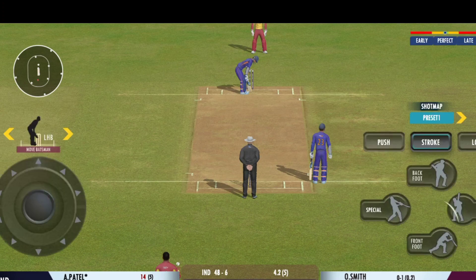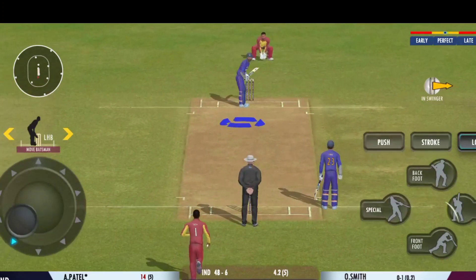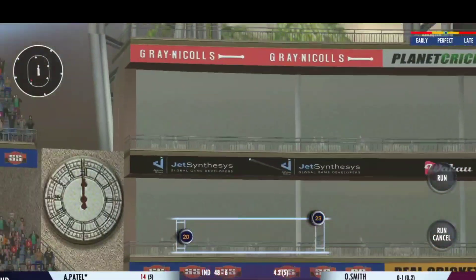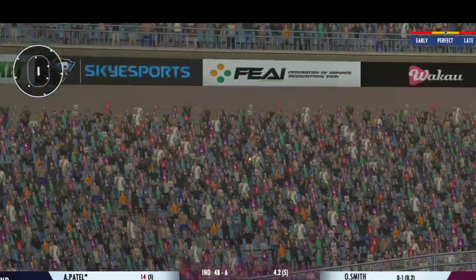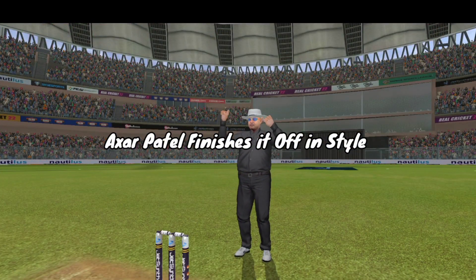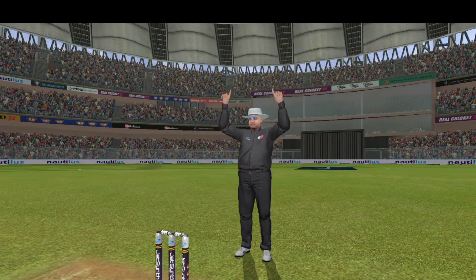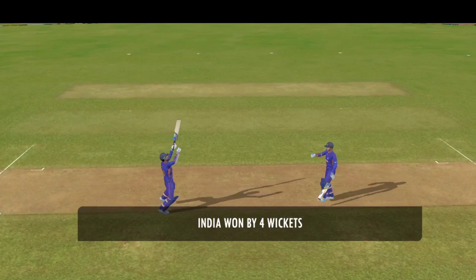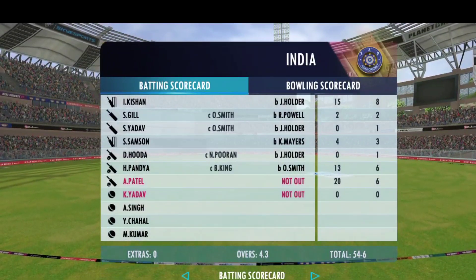It's very important to keep wickets in hand because in the death overs they'll have that security. This has been an impressive performance — they got just about everything right today. A well-deserved win.